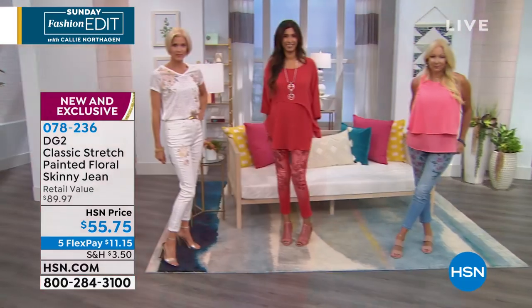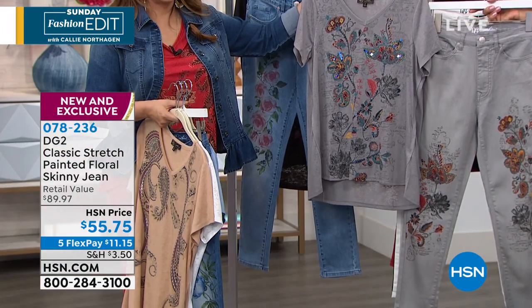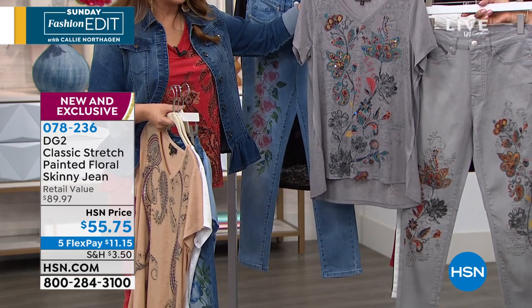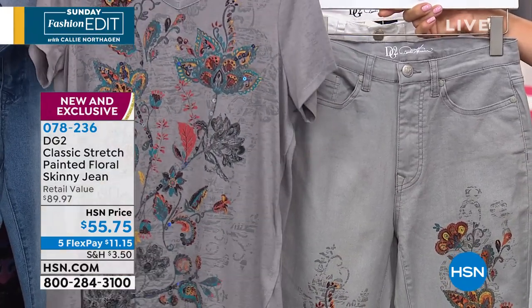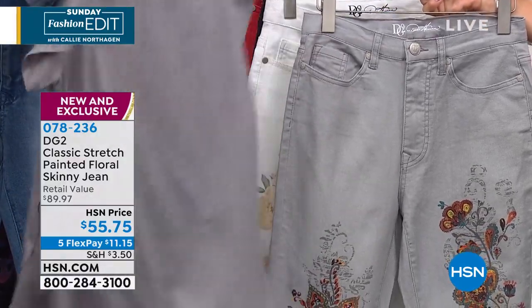These tops we're going to show you in just a flash were designed to go back to these jeans. Of course, you're going to be able to wear the jeans by themselves with other tops and these tops with other jeans. But when you want to really bring it and do monochromatic in a very modern way, here is that new burnout top that is a little bit longer in the back.